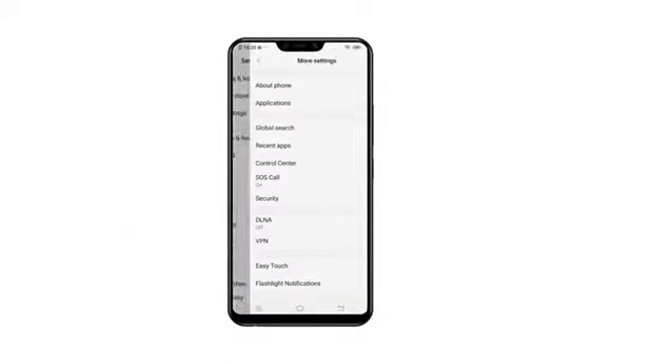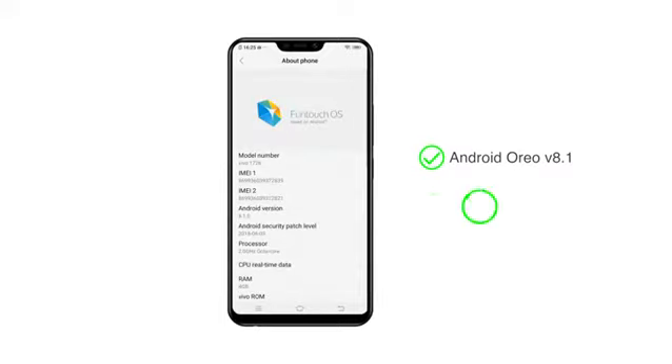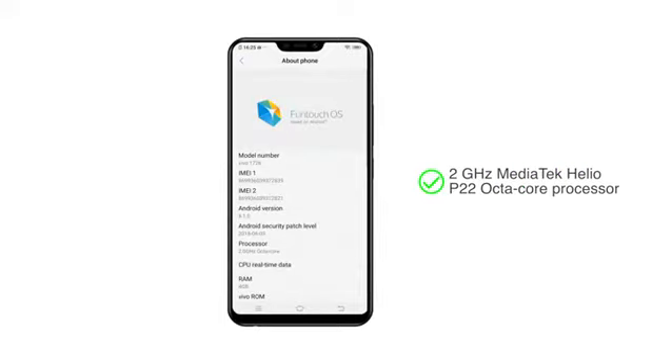The Vivo Y83 Pro runs on Android Oreo-based Funtouch OS 4.0 and is powered by a 2GHz octa-core MediaTek Helio P22 processor, making it suitable for multitasking.